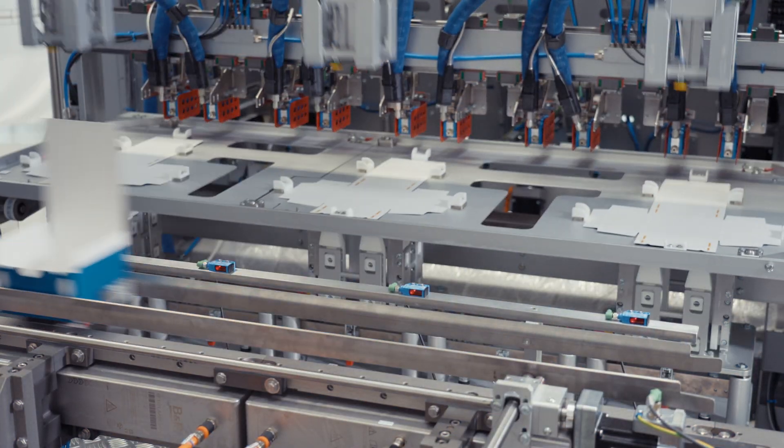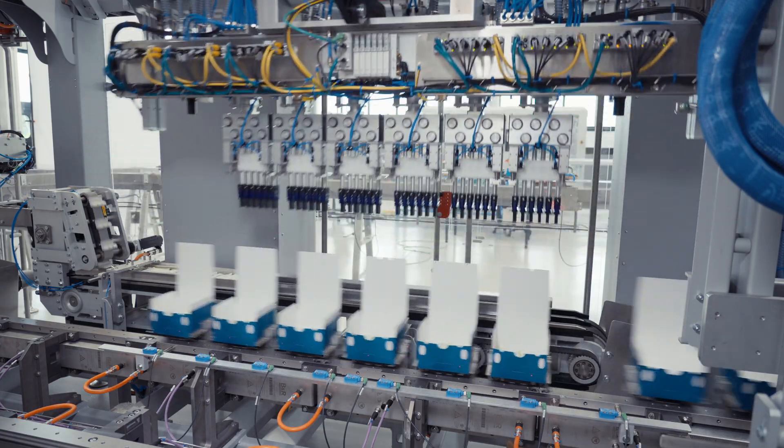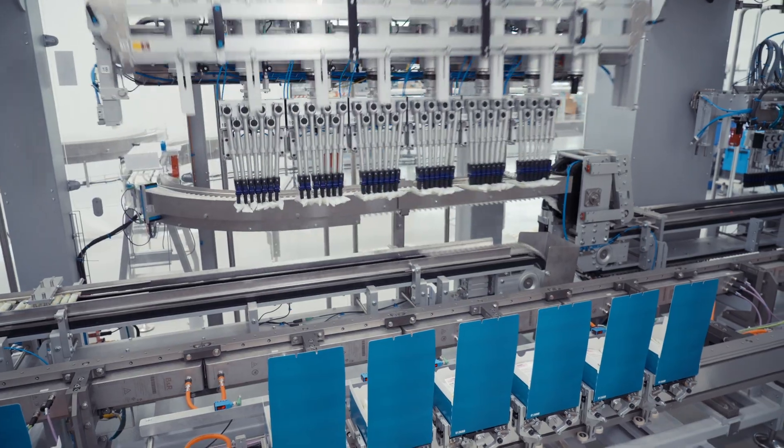We manage different kinds of packages that could contain one, two, or three product variants, with leaflet separation between each product layer.